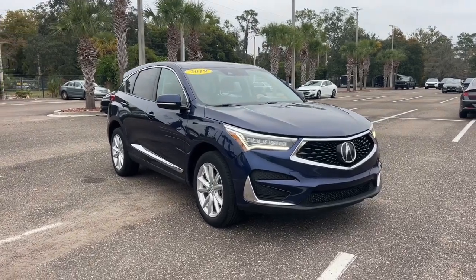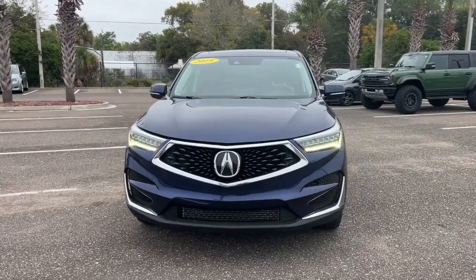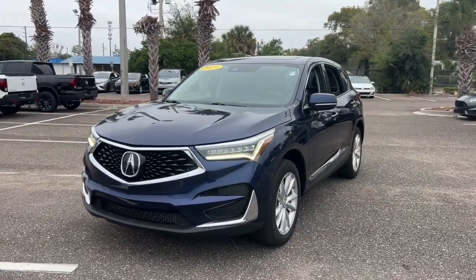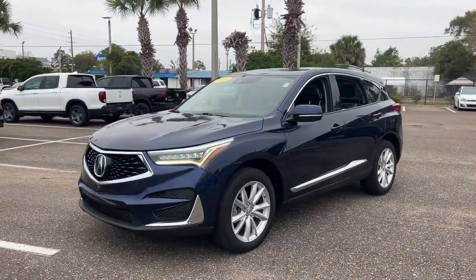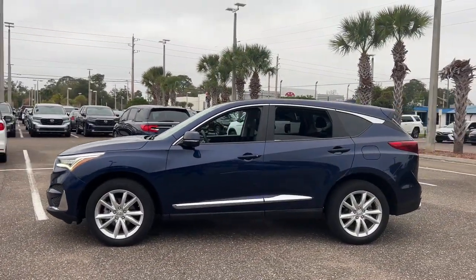Picture yourself in the 2019 Acura RDX. With less than 45,000 miles on the odometer, this vehicle provides excellent value. Torn between luxury and high performance? Get both in the RDX.